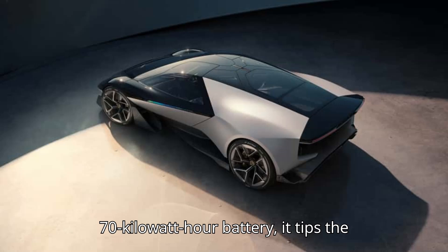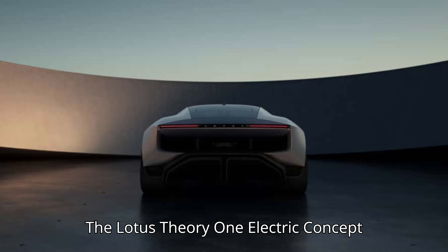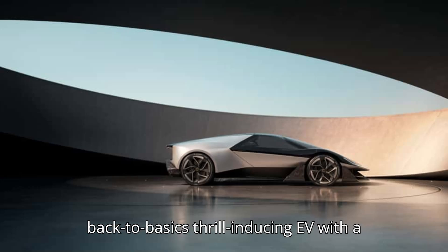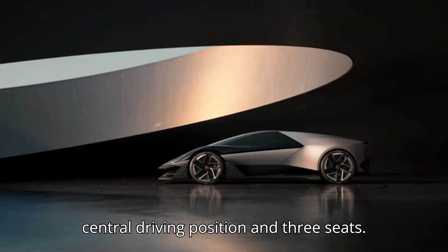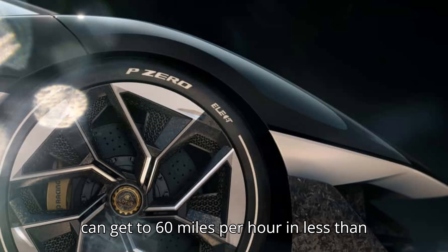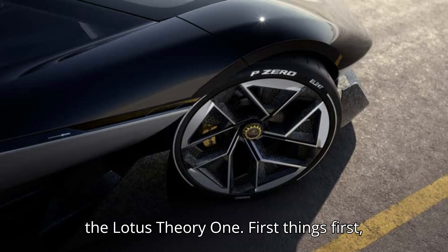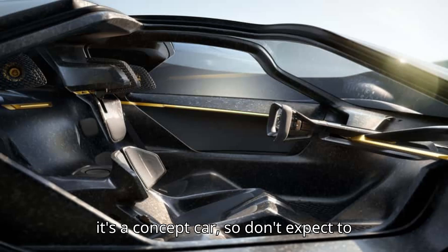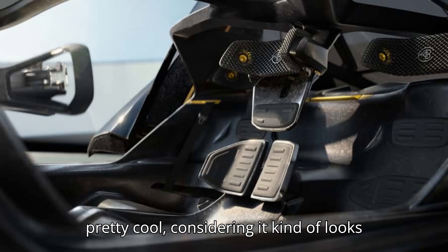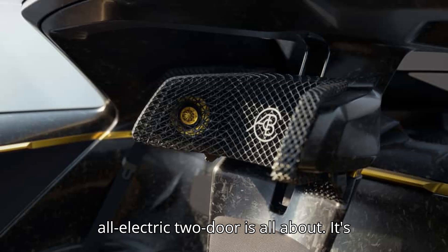Despite having a 70-kilowatt-hour battery, it tips the scales at less than 3,500 pounds. The Lotus Theory One Electric Concept will act as the starting point for the company's future production cars. It's a back-to-basics, thrill-inducing EV with a central driving position and three seats. With almost 1,000 horsepower on tap, it can get to 60 miles per hour in less than 2.5 seconds. The wedge-shaped car is called the Lotus Theory One — it's a concept car, so don't expect to see it buzzing down your neighborhood anytime soon, although it kind of looks like a road-legal Batmobile.